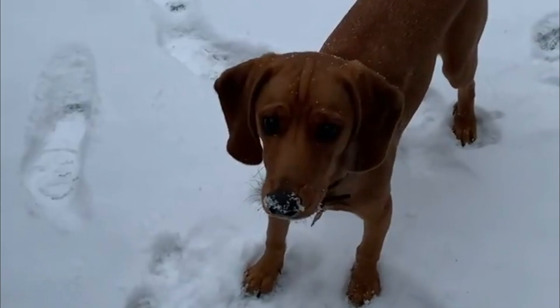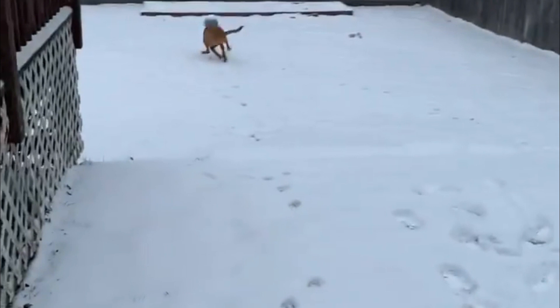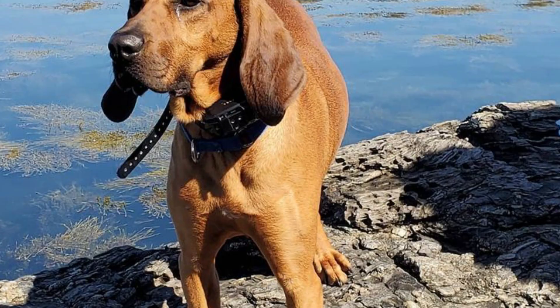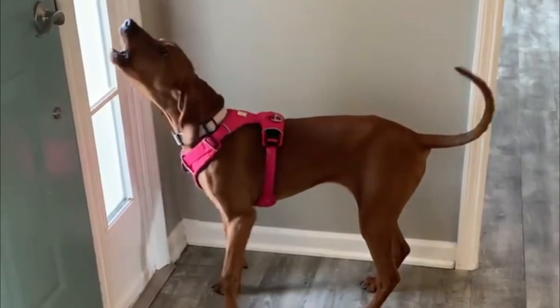Fact 10: It's trainable. There's no doubt that Redbone Coonhounds are trainable. They are intelligent and eager to please their owner. However, the dogs have a manipulative and stubborn streak in them. Their predatory nature and their attraction to movement and sounds may often interfere with training.